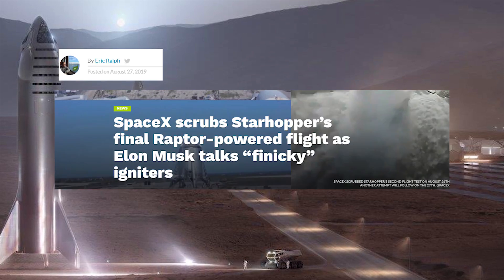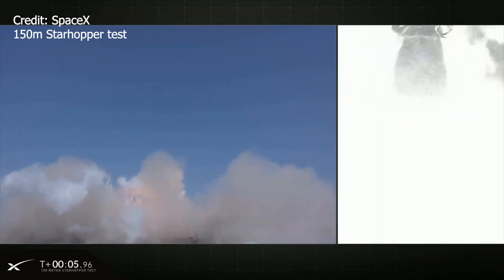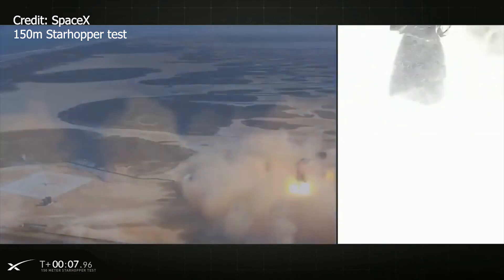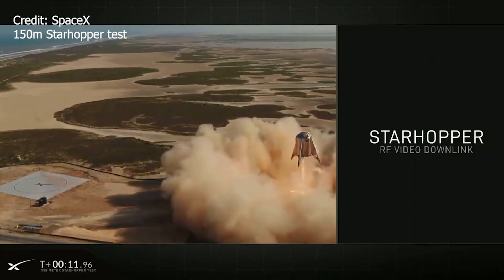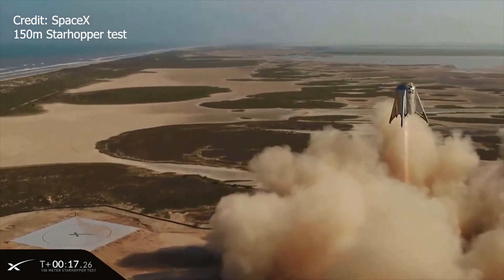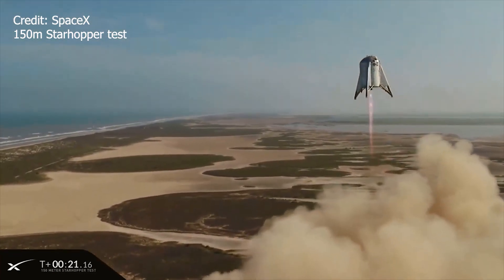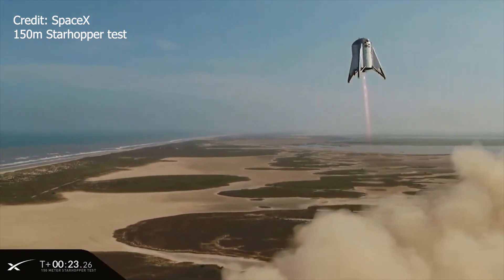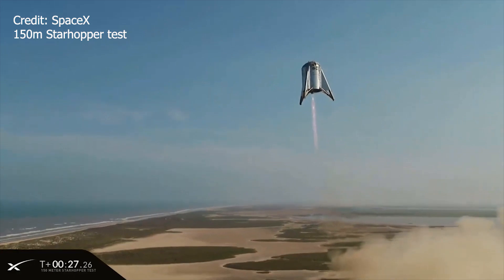Thankfully, SpaceX was able to resolve the problem with the igniters. On August 27, 2019 at 5pm Boca Chica time, Star Hopper completed its final hop test. The Raptor engine burns super clean and you can really see how controlled the hop is. The vehicle, which measures 9 meters or 30 feet in diameter and about 20 meters or 65 feet in height, was able to land with extraordinary precision, demonstrating how SpaceX is gradually moving towards its goal of full reusability.